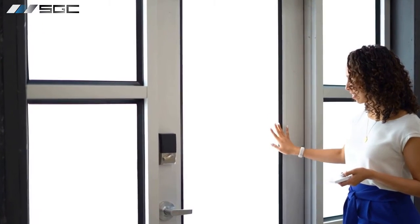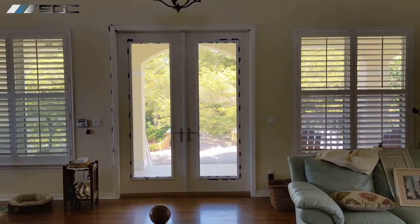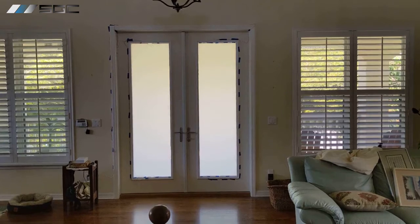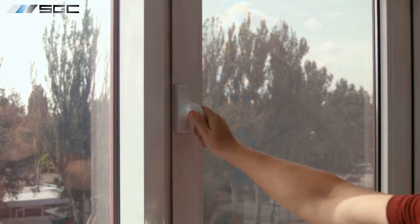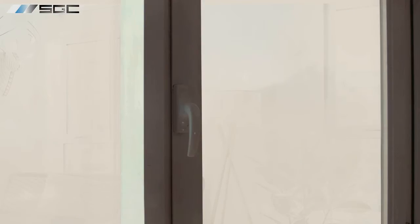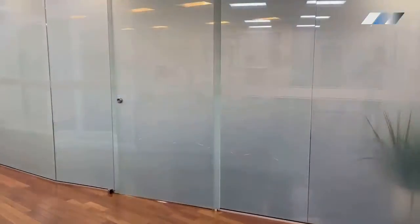Smart glass can be installed on all kinds of doors. Glass doors are beautiful, but using curtains and blinds on a glass door is often challenging and ruins their clean look. Fortunately, smart film and glass can be installed on all kinds of operable glass windows and doors, including sliding glass doors.